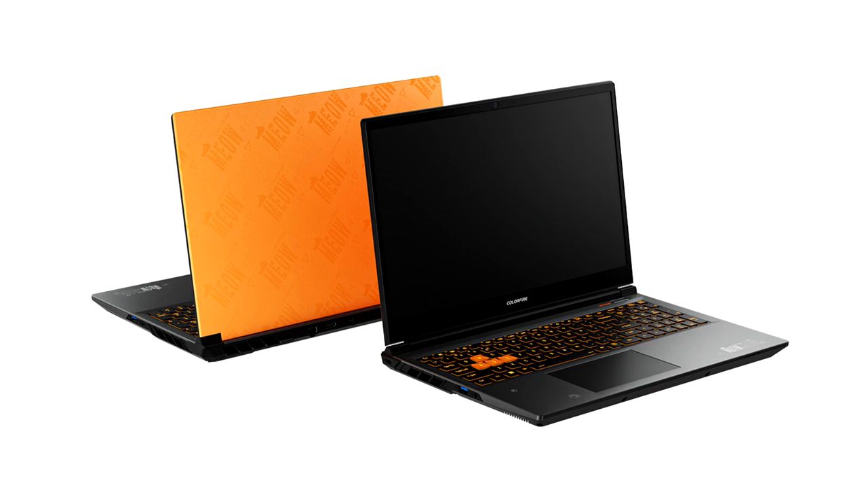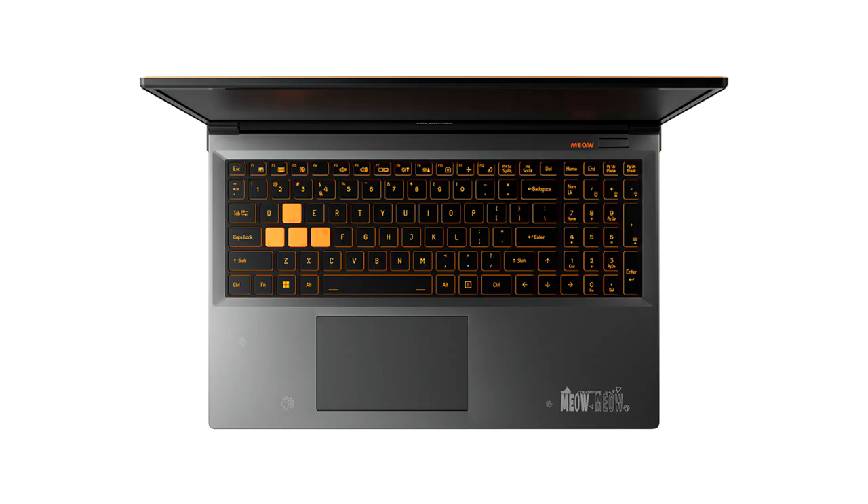Both laptops come equipped with the AMD Ryzen 7845HS processor with 8 cores and 16 threads, with a maximum boost clock of 5.1 GHz and a very efficient 45W TDP power design. Designed for AI engine capabilities, its AMD Ryzen AI processor performance delivers up to 39 TOPS.